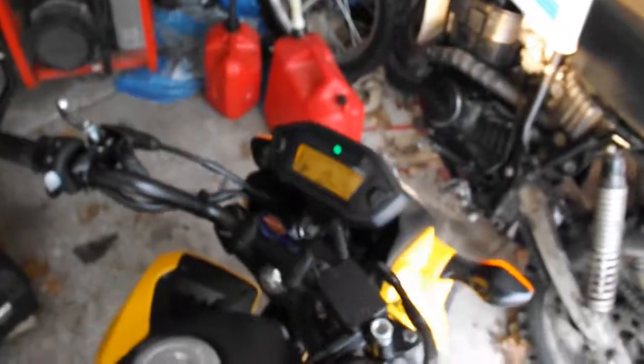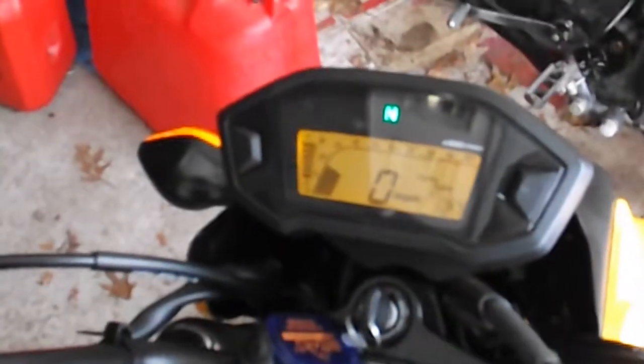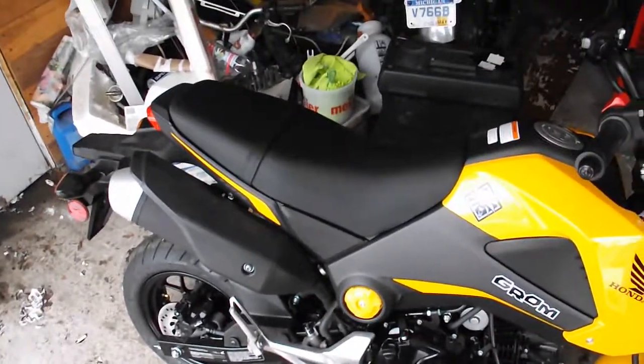I have zero miles on this — anyways, zero miles on it, press out of the box. It's a heck of a deal.